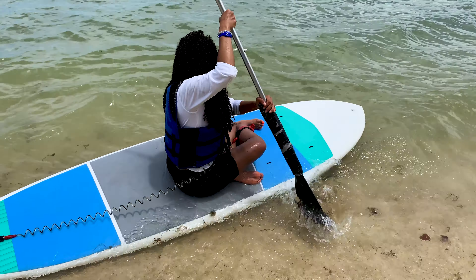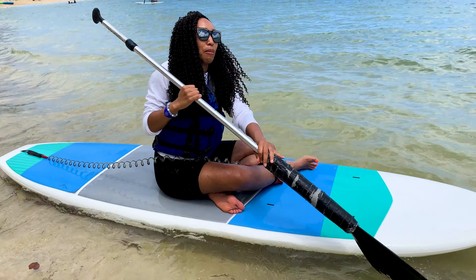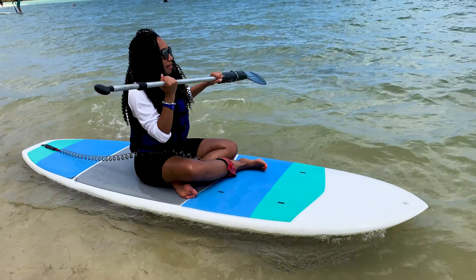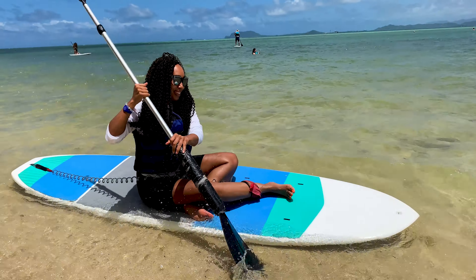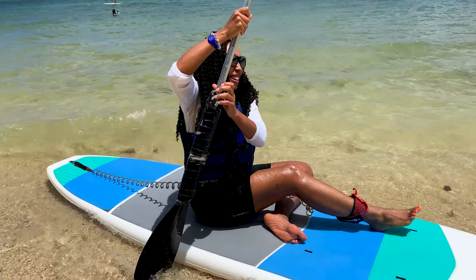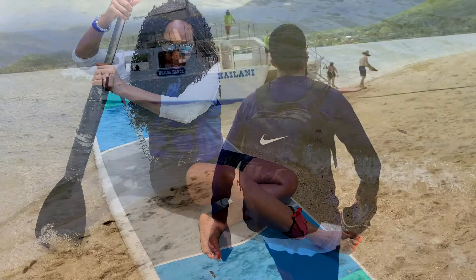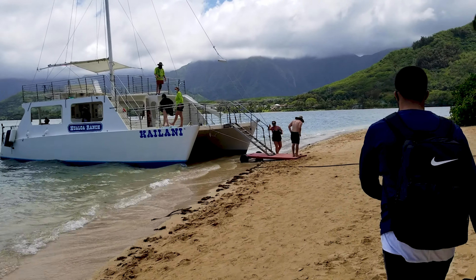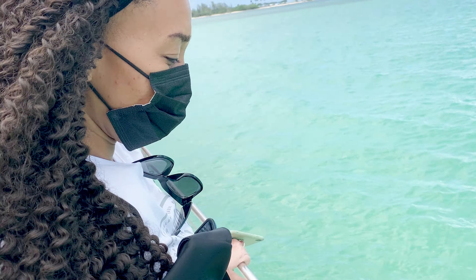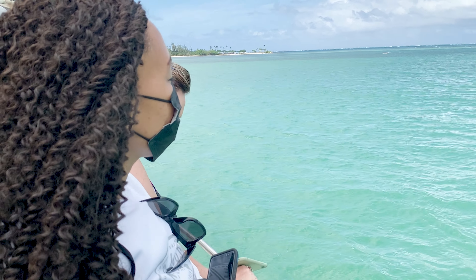This is my first time ever paddleboarding, so you can laugh at me, but at least I tried. Come on — come on, faster! Enough sit-down paddleboarding for one day. We did kayaking as well — that was entertaining. They also take catamaran cruises out throughout the day where you can get on the boat, check out the views, and look for sea turtles. It's very relaxing and fun.